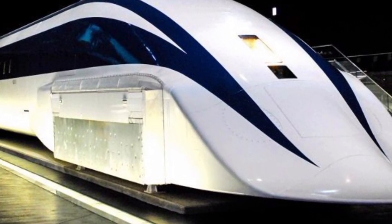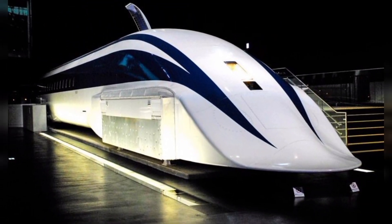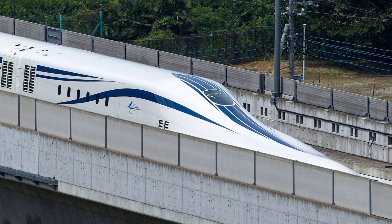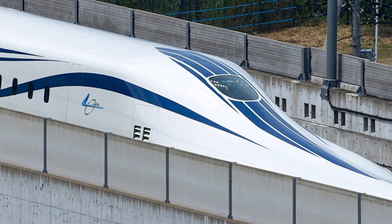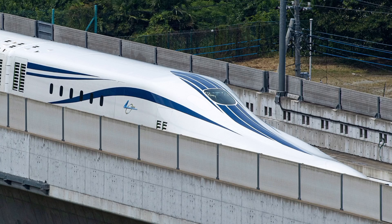The LO Series Maglev, developed by Central Japan Railway Company, is part of Japan's long-term vision for ultra-high-speed rail. What makes it truly special is that it doesn't use traditional wheels or tracks in the way we're used to. Instead, it relies on magnetic levitation — hence the term maglev — to float above the rails, reducing friction and allowing for unprecedented speeds.